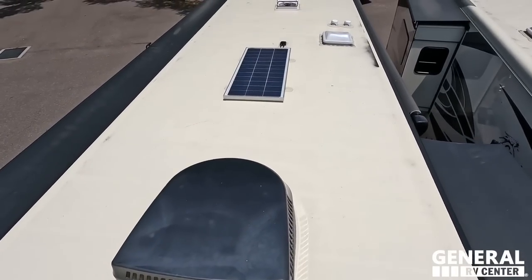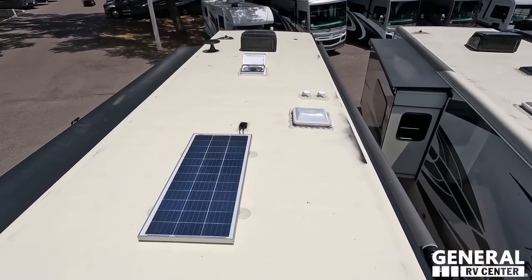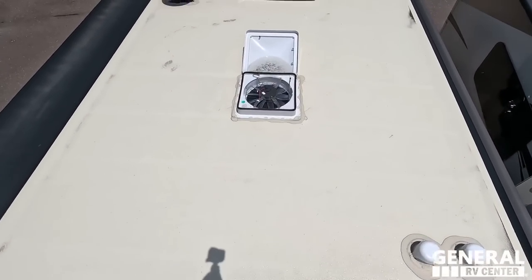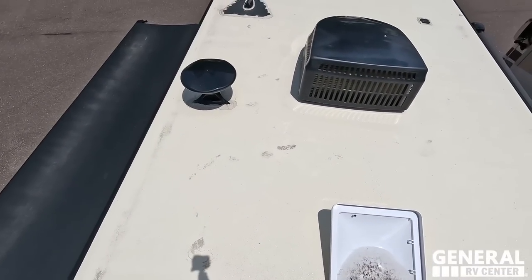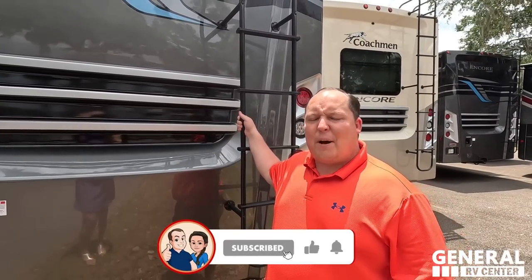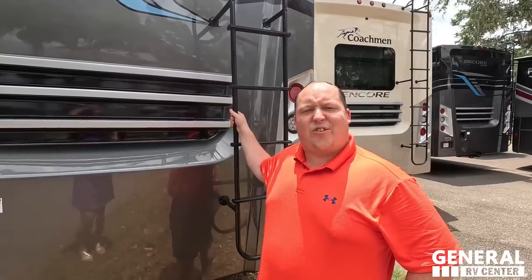Up here on the roof, you can see it's a nice one-piece fiberglass roof. Not one but two air conditioning units — I love that. There is a solar panel already on the roof. Right here we have a MaxAir fan. And right here is your King Air digital antenna. One of the RV salesmen is taking this fat ass up on the roof showing you what features the roof has to offer — nobody else does that.